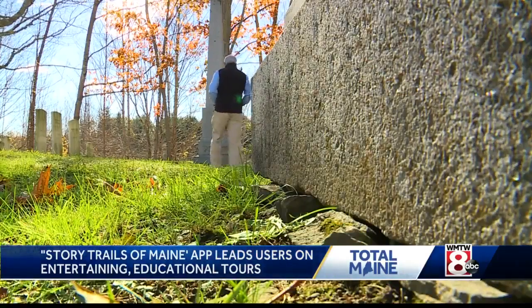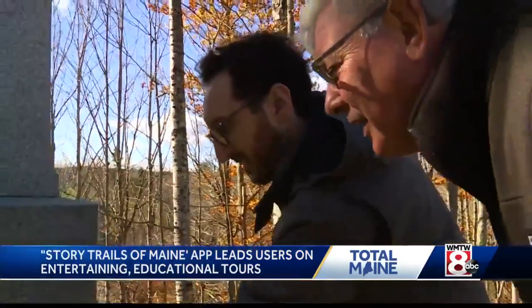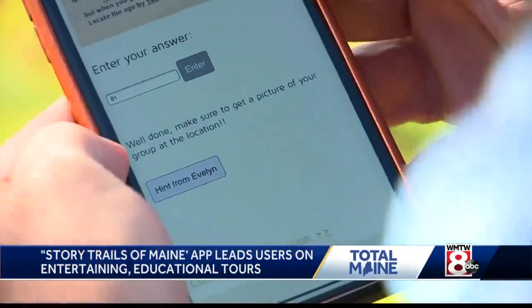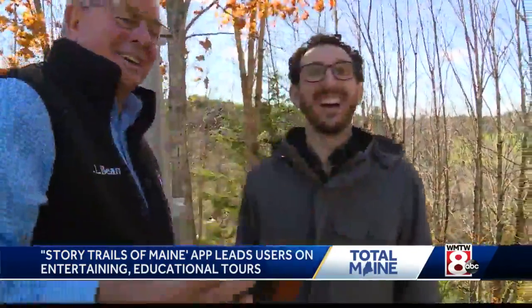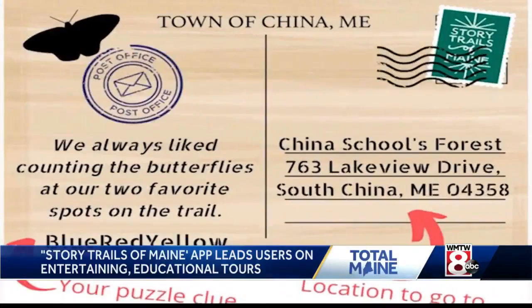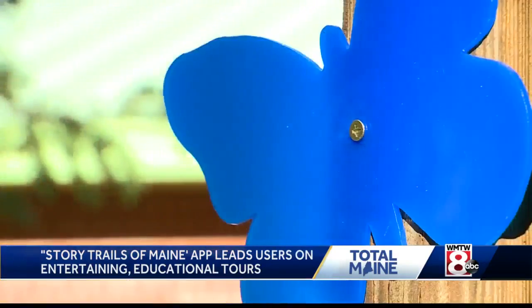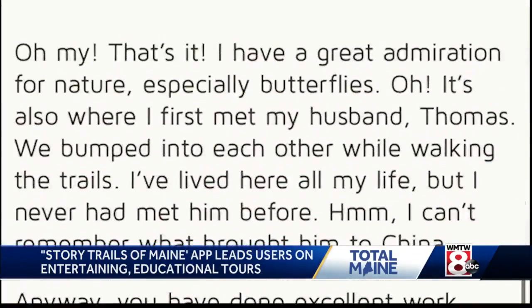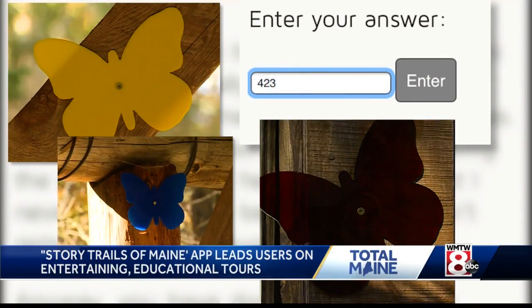So we need to locate the age by years. 81? 81 — yeah, that does look like 81. Well done. Make sure you get a picture of your group at the location. Written clues lead the way. First blue butterfly. And once you get there, there's a puzzle to solve. 423, I think, is our code.